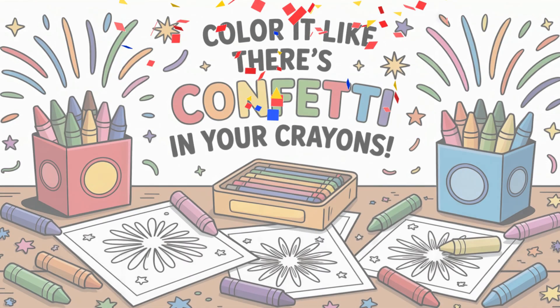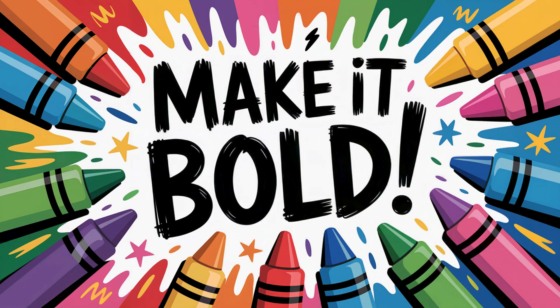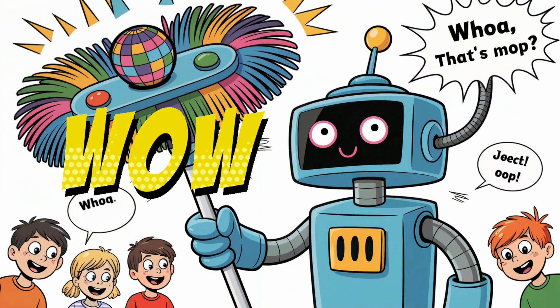Ziggy's final challenge: color it like there's confetti in your crayons. Make it bold. Make it wild. Make it make people say, 'Whoa, that's a mop?'